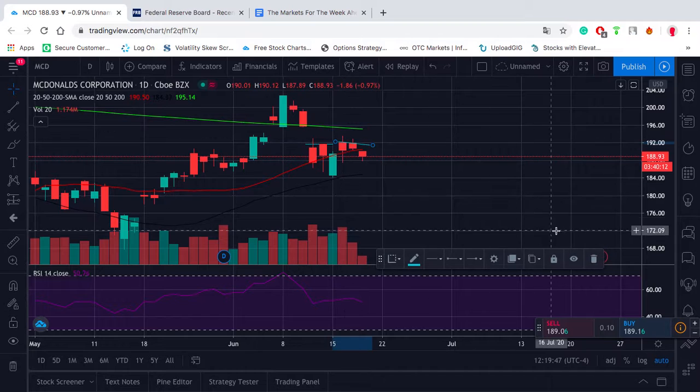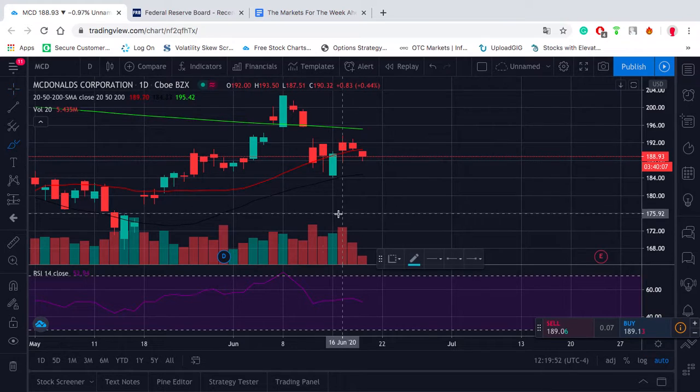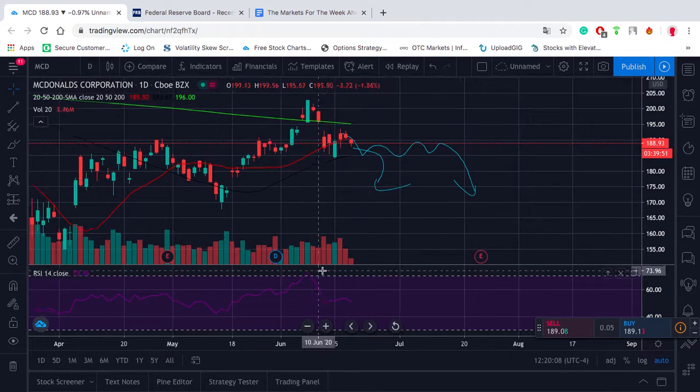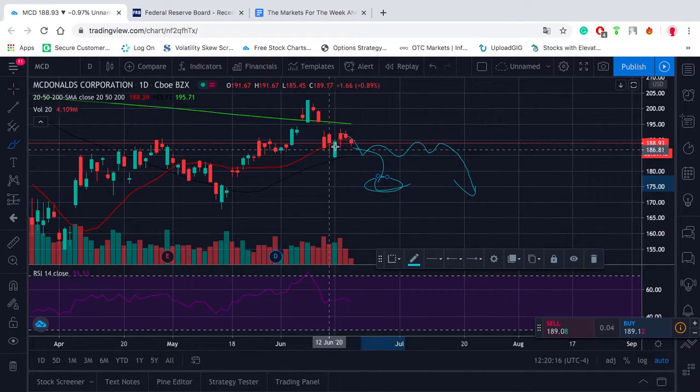So what's a good trade structure to take advantage of this? Here's the thing — we don't know whether this is going to drop to lower lows, or whether it's just going to continue sideways and then drop to lower lows. We could just straight up buy some puts and bet on the downside. The problem with that is that if it just chops sideways, even though it didn't go up, we would be losing money to theta.